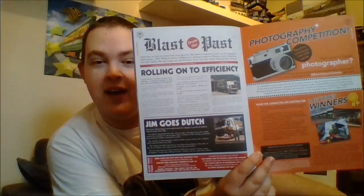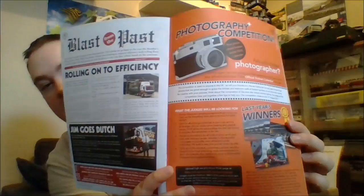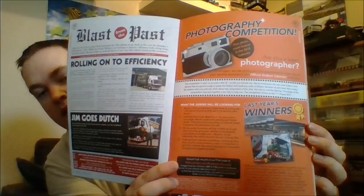Moving on, you get a blast from the past section which basically looks back at old magazines and articles — I think I have already got this one in its original format somewhere in my collection. This one goes back to 1992, so I only got from 1998 when I first started. Looking back, you have got a nice old Volvo and some of the old Scanias there. And of course next to that we have got a competition — enter your photos for a chance to feature on next year's calendar. I always enter but they never seem to pick mine, I don't know why.